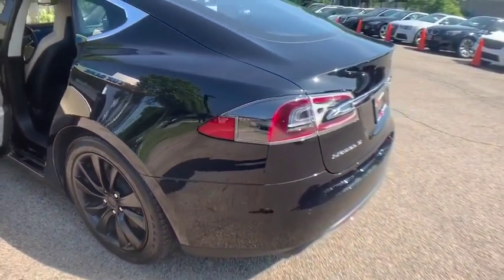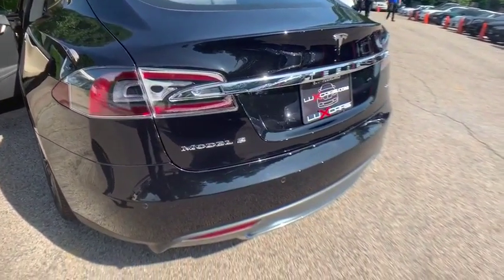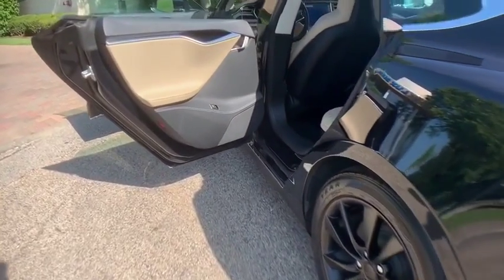We have our own 3-bay ASE Certified and AAA approved service facility to help our clients service and maintain their vehicles. We want you to not just drive away happy, but stay happy with your car as long as you own it.